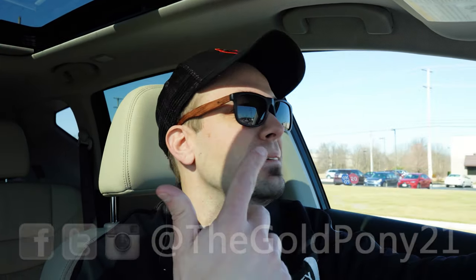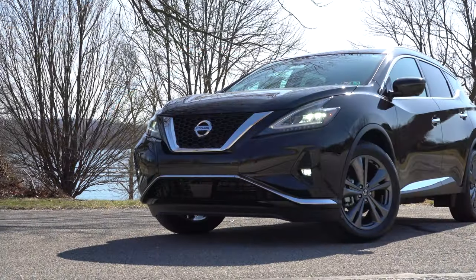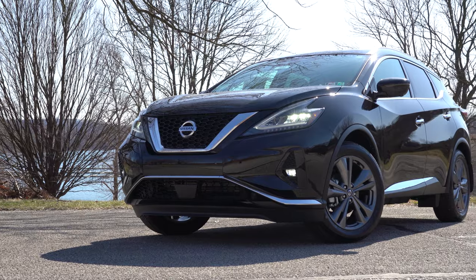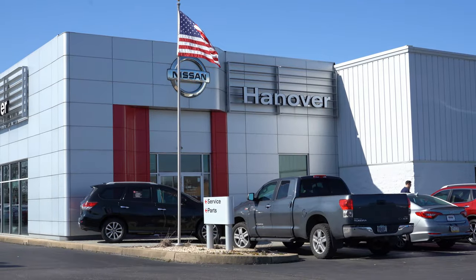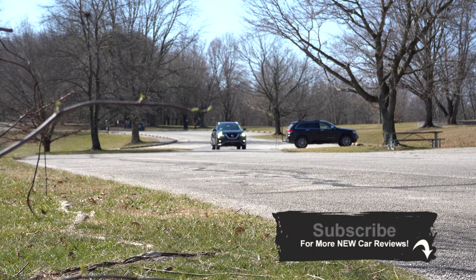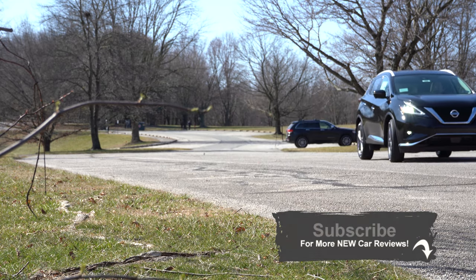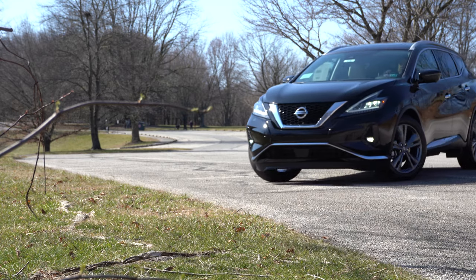Welcome back to another one — I'm Gold Pony. Today we are in the new 2020 Nissan Murano, courtesy of Hanover Nissan in Hanover, Pennsylvania. Above average reliability ratings by Consumer Reports and also a very good looking SUV in my opinion. Let's go ahead and jump right into it — as always, let's start with pricing.